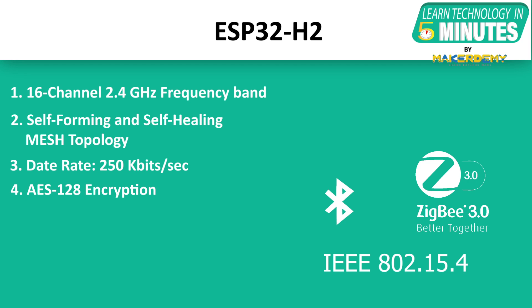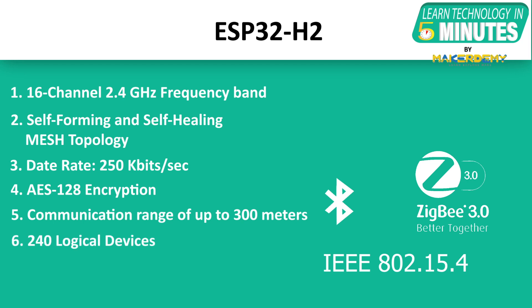It has AES-128 encryption support at network and application layers. It has a communication range of up to 300 meters. Each device supports connectivity for up to 240 logical devices. It supports ultra-low-power consumption with energy harvesting capability.